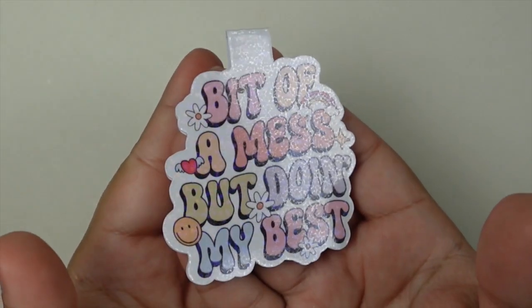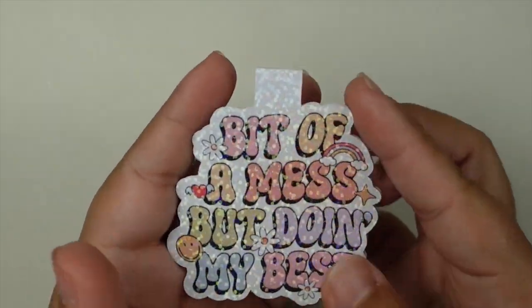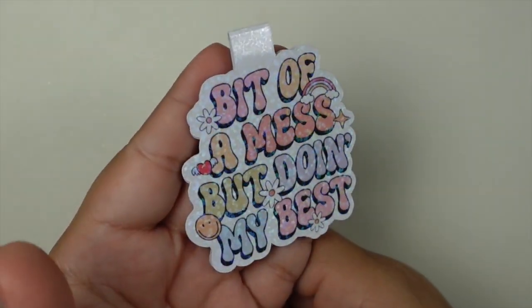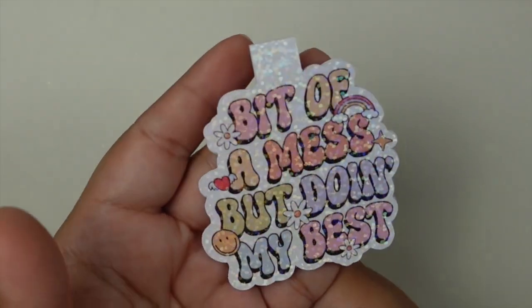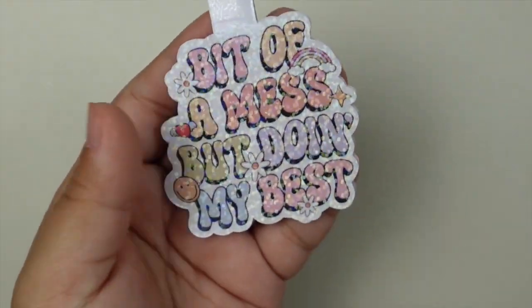So this one says 'a bit of a mess but doing my best' — I'm sure we can all relate to this one, especially me. I just love the fun colors on this one. This one has another sequined holographic overlay. Obsessed.